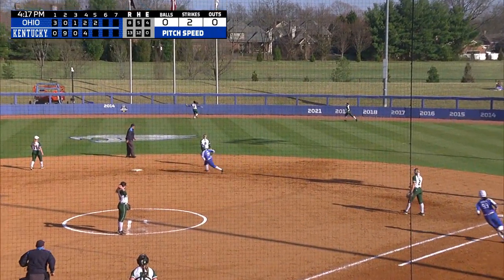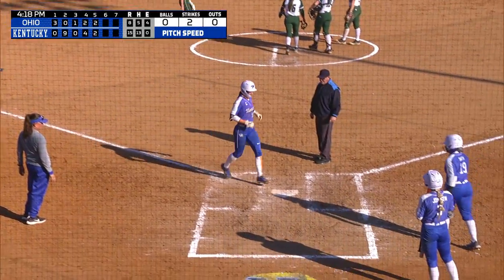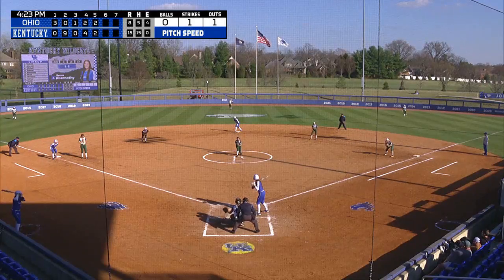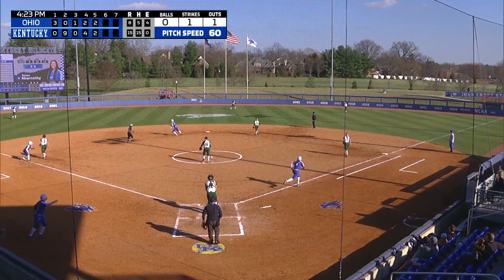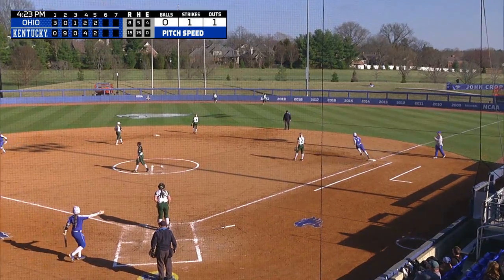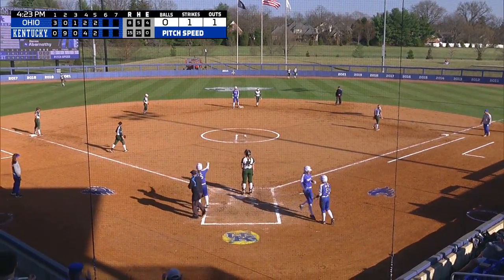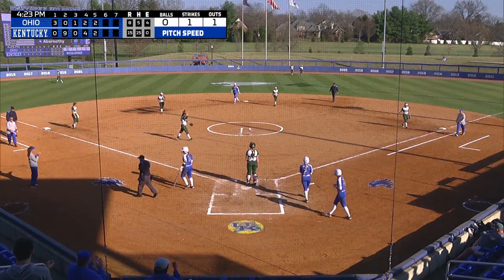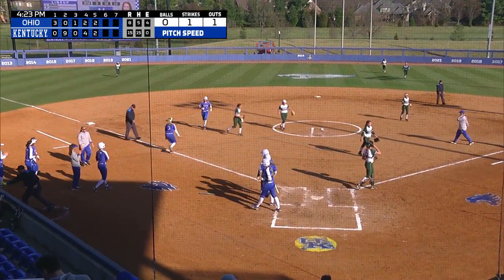That ball has hit a ton! Kayla Kowalik may be still smarting a little bit from getting punched out on the stolen base. Knocked in for Rene Abernathy today. And that ball's lifted to center and that'll clear the bases — at least of the runners who were on. Two runs come across, making it 17-8, and the Wildcats will walk it off.